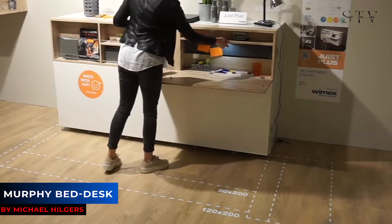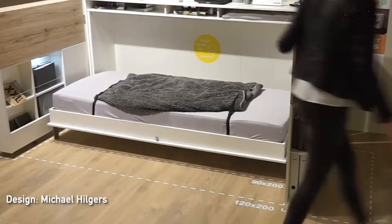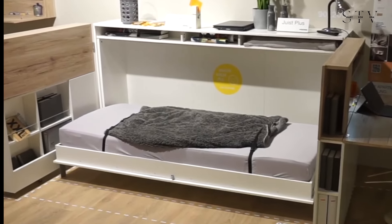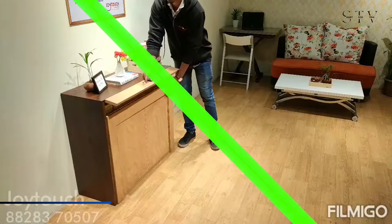Here's another option that could be ideal for a home office or even a student's bedroom. This smart design features a standard drop-down desk, but it has a hidden surprise — the panels swing out to reveal a murphy bed.